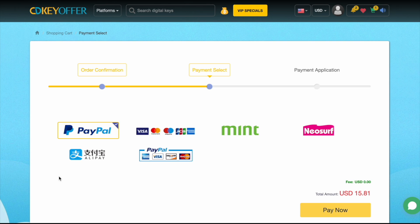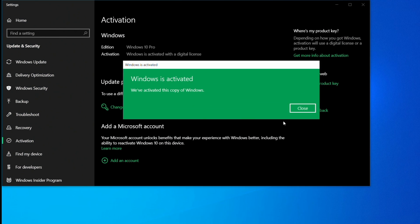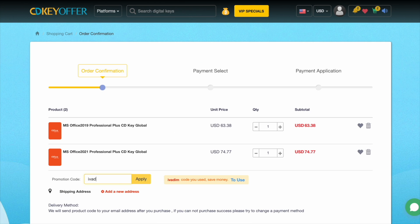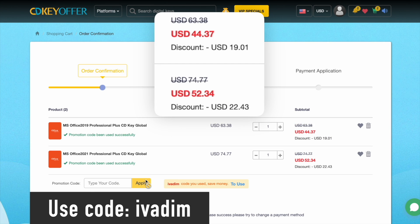The key is delivered instantly, so you can activate it and upgrade to Windows 11 for free if you wish to do so. Microsoft Office 2019 and 2021 Pro are also on sale with the discount code IVARIM. Grab them now while the Christmas sale is on.